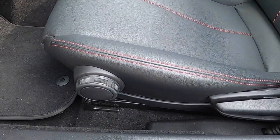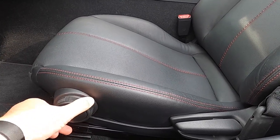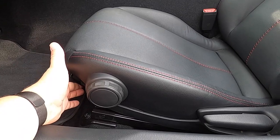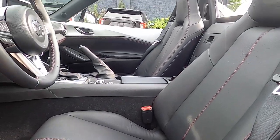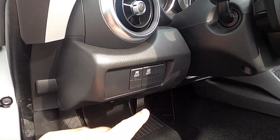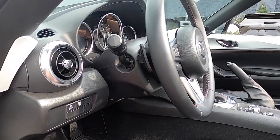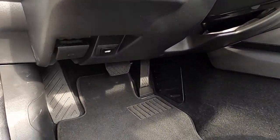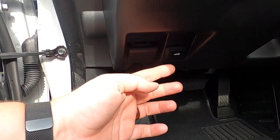Seat controls are all manually adjustable. This lever lowers the thigh support, which is a nice touch. Fore and aft adjustment and backrest are also here. On the lower dashboard you have traction control and lane departure warning. There's a leather-wrapped tilt and telescoping steering column. Under the dash you'll find the hood release and trunk release.